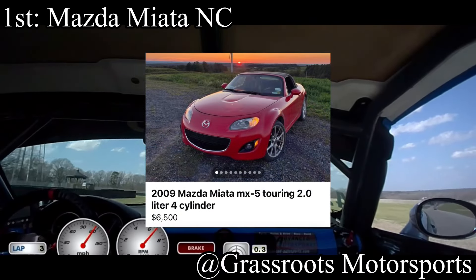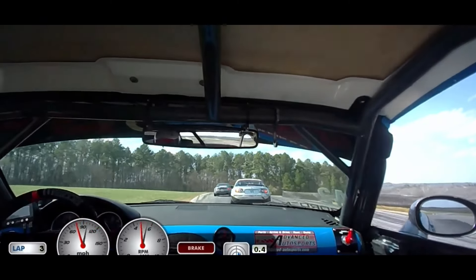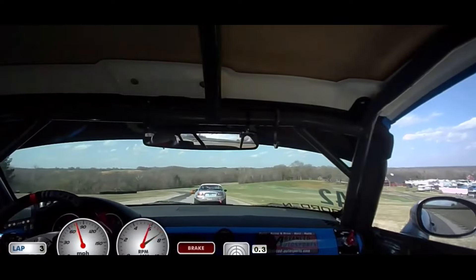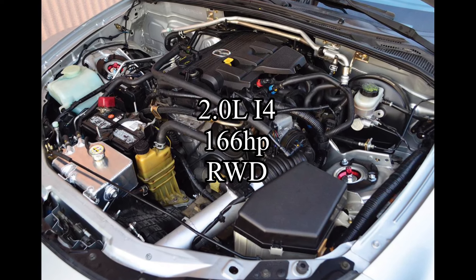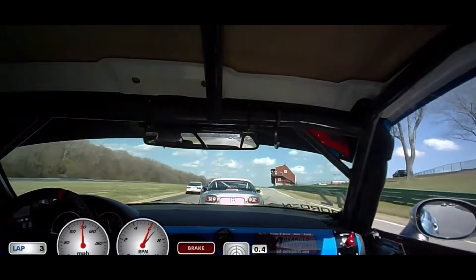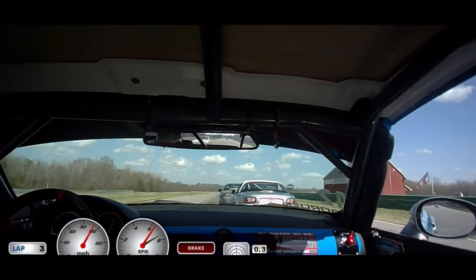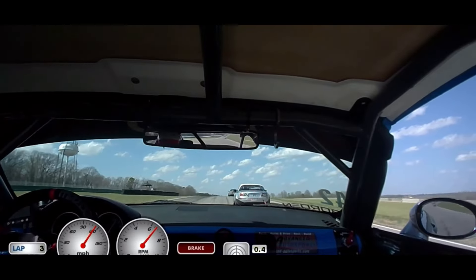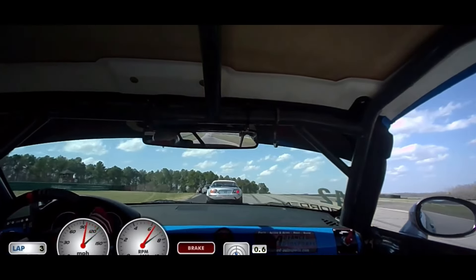And a surprise to absolutely nobody on planet Earth — first place, the best handling car for less than $10,000 in my opinion, is the Mazda Miata NC. Well, I do believe the NB and NA are better handling cars than the NC, but I'm going to talk about the NC because I never do. The car comes with a 2.0-liter inline-four making 166 horsepower, and it's rear-wheel drive. The NC would probably only show up in like five of all my videos, so I want to talk about it more. If you actually just care about handling, go with an NB or NA — they are just better cars. But the NC is still really cool and I feel like everybody sleeps on it. It's a better car, but not a better Miata — but it's still an amazing handling beast. Top one before they become overpriced.